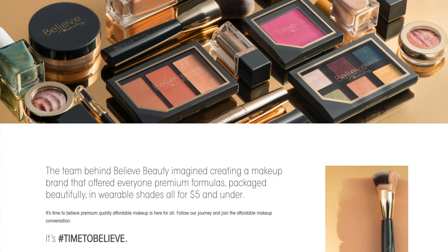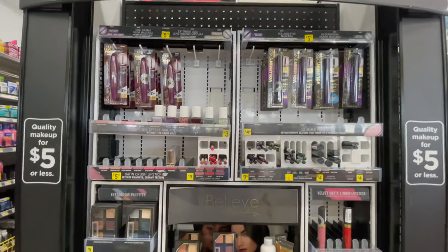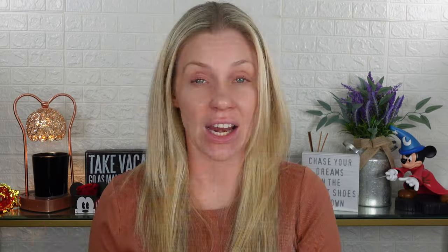I'm talking about Believe Beauty. I'd heard about it before — it's sold at Dollar General. I happened to go a couple weeks ago with my son for a school project and saw the Believe Beauty display, so I picked up what I could. I got 10 items for $48.83 before tax.